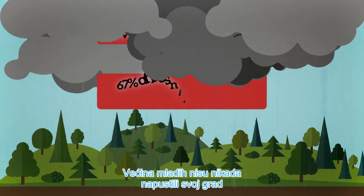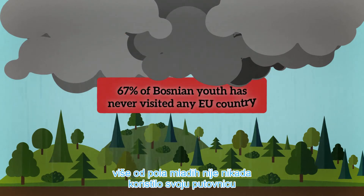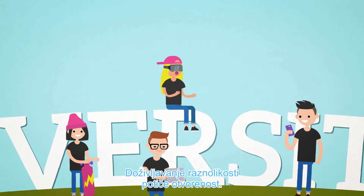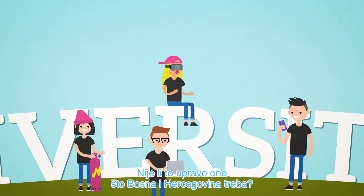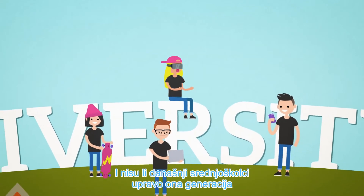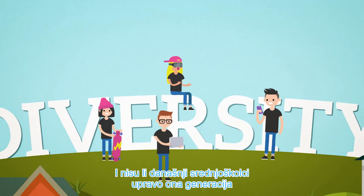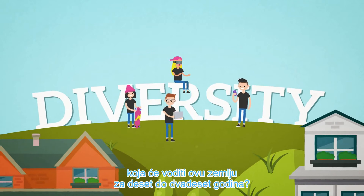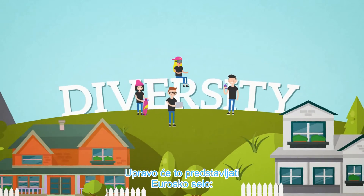Most youth have never left their city. More than half have never used a passport. Experiencing diversity fosters open-mindedness. Isn't this exactly what Bosnia and Herzegovina needs? And aren't today's secondary school students exactly the generation that will lead this country 10 to 20 years from now? And this is exactly what the Eurovillage will represent.